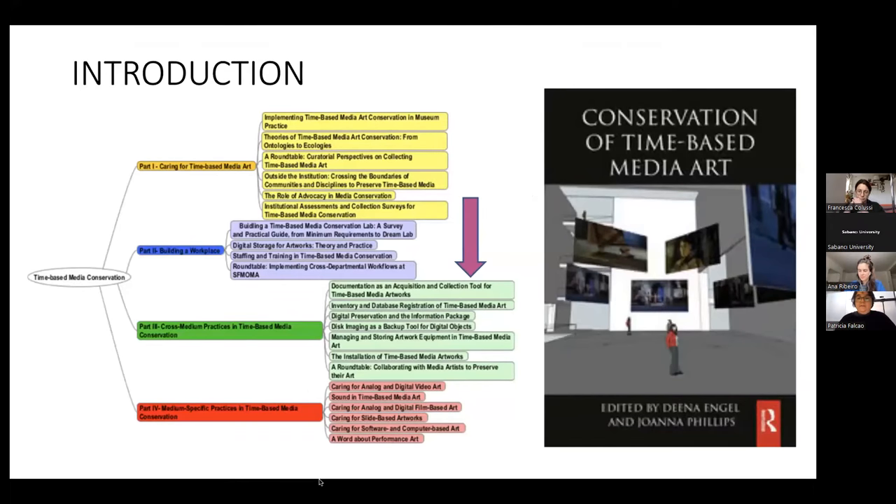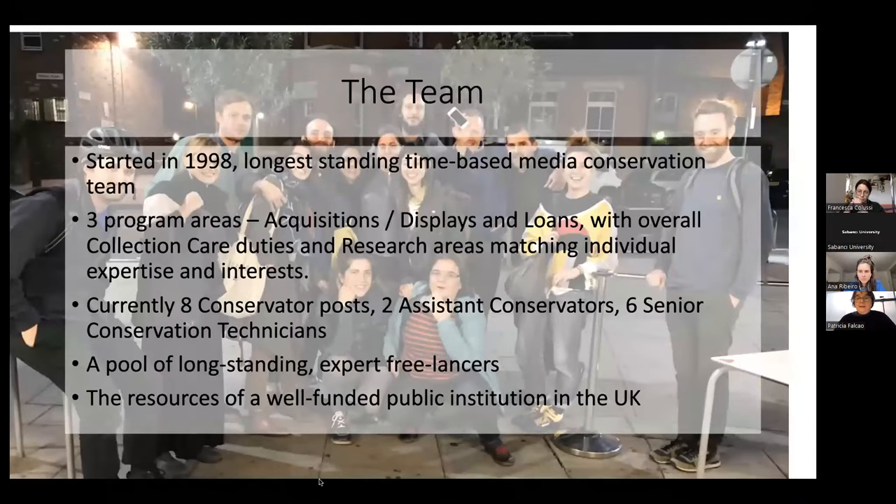Essential to our practice is the team we work with. We're quite unusual in that the team started in 1998 with Pip Lawrenson, so we have a long history of establishing and developing our practices. There are a lot of us compared to most other time-based media conservation departments. We have eight conservators, two assistant conservators, and six senior conservation technicians, which is huge.